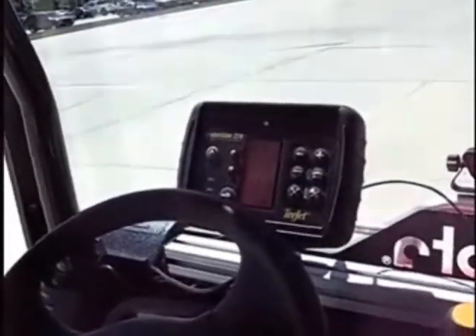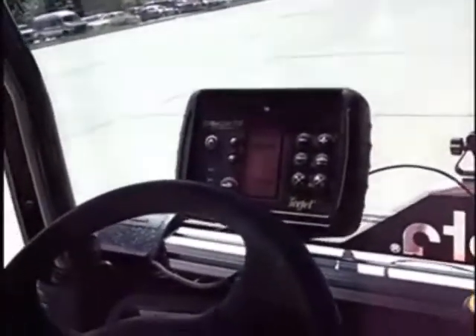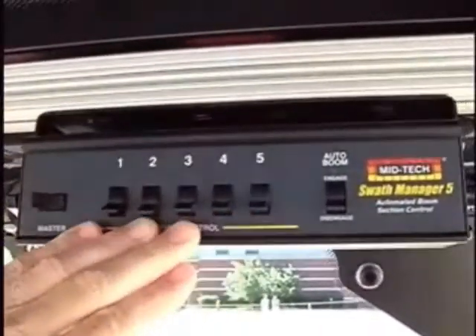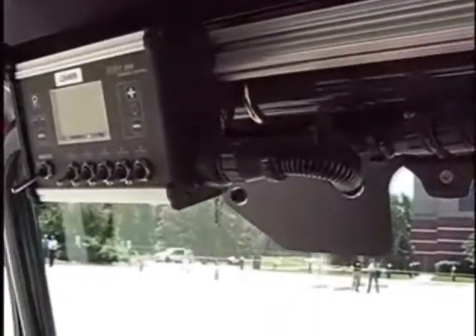Besides auto steer, this same guidance system and the equipment mounted here can do all the other things like controlling your sprayers — all that works simultaneously in conjunction on whatever type of hardware you put this on. We have different distributors that focus on certain products. We also have a T-Jet 844 up here. We have an auto-boom shutoff called SWAT-Manager 5 — you can control up to five boom sections and automatically cut off boom sections as you enter into a previously applied area or travel outside of a boundary.